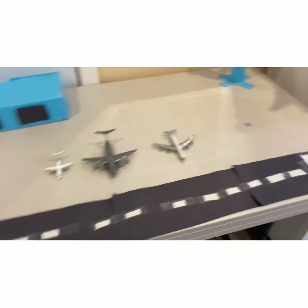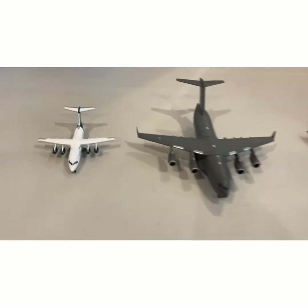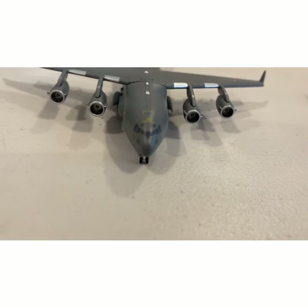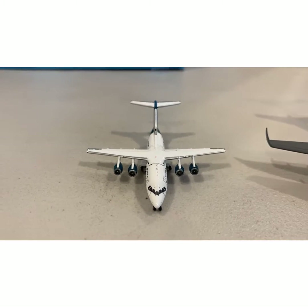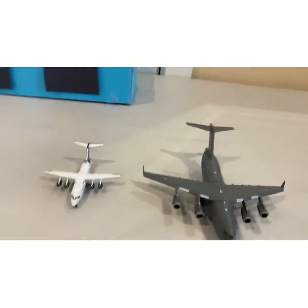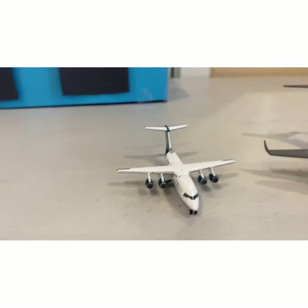Hey guys, it's me Bulgaria003, and these are the three models that I have. This one in the middle is the one I got yesterday from the airplane shop in Las Vegas. This one I made a video about a couple months ago — I got it off Amazon. This one I also got off Amazon but forgot to make a video about it. I'm going to talk about these three models today.